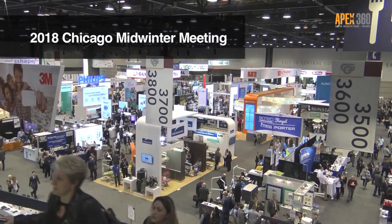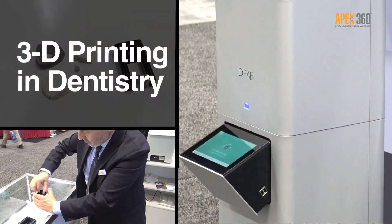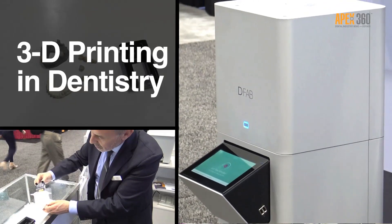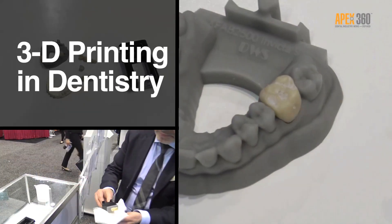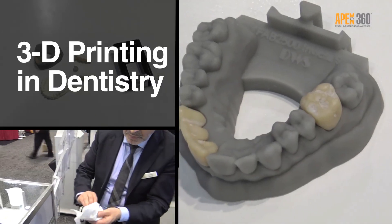I'm Zach Kolzert at Chicago Midwinter 2018, and I'm going to learn about where we are with 3D printing in dentistry. The technology seems to have come a long way every time we come back here to Midwinter. We're going to check in with two individuals who have been on this technology and developing it really since its inception. Let's join that conversation now.